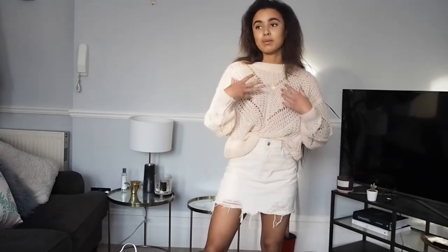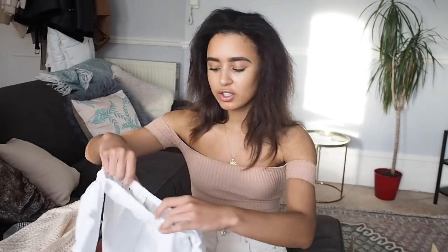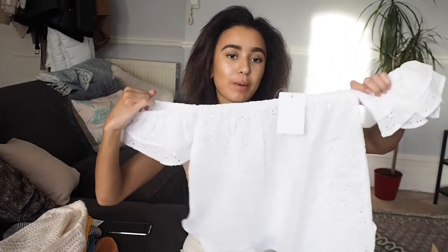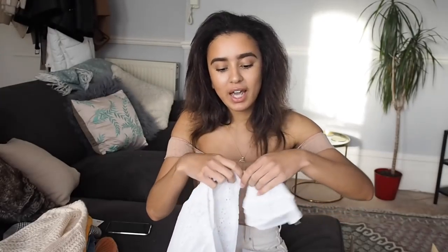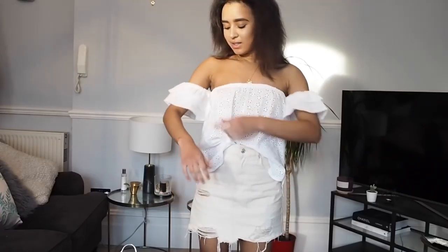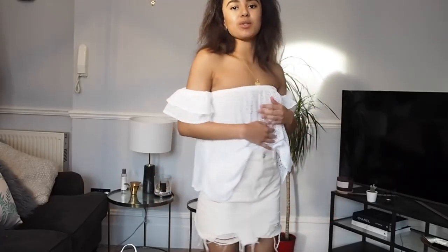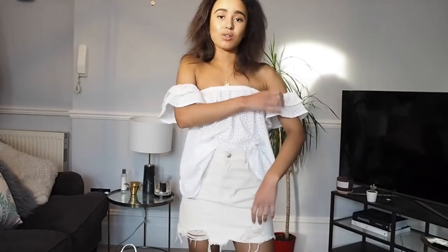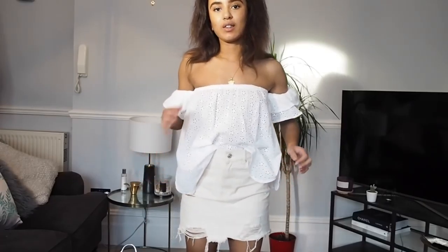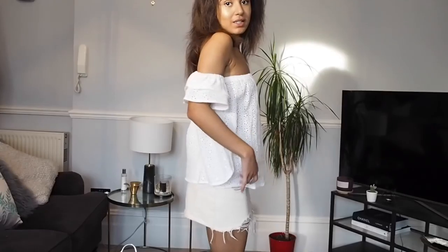Next up is something quite summery but I picked it up now because it's a top I know I'll wear loads. It's one of those broderie anglaise fabric tops in white with little bardot sleeves. I love anything off-shoulder with these sleeves because it means you can still wear a jacket and they won't pop up. It's quite oversized which I like — it'll look really nice with jeans. It is quite sheer so maybe more of one for holidays or the middle of summer, but I love the way it sits and the arms, and you can tuck it in or wear it untucked.